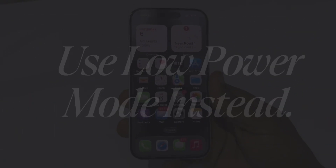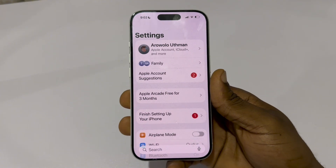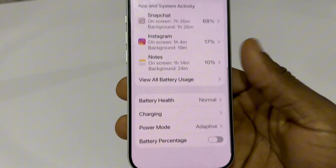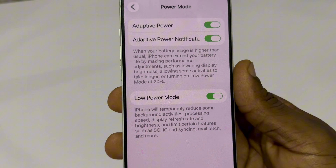Use Low Power Mode instead. Low Power Mode automatically limits background activity the correct way. Go to your main settings, then tap Battery. Scroll down to the bottom and tap Power Mode. Turn on Low Power Mode. This is far better than closing apps manually.